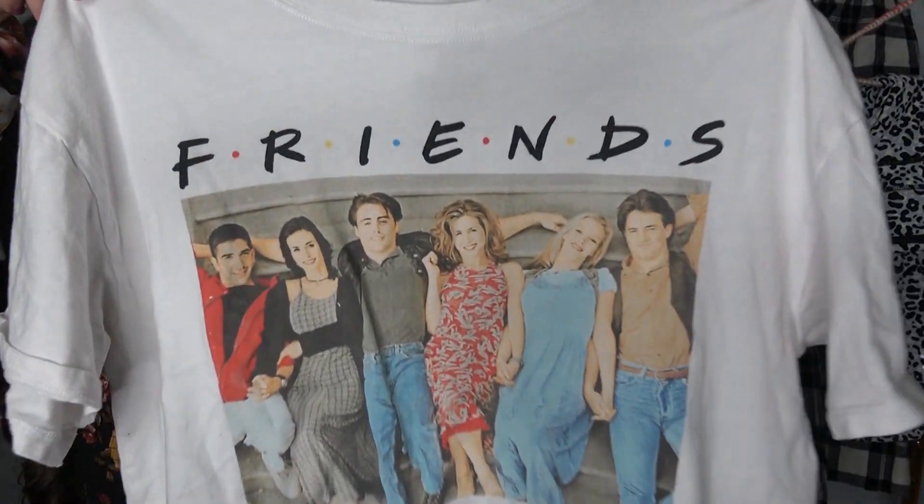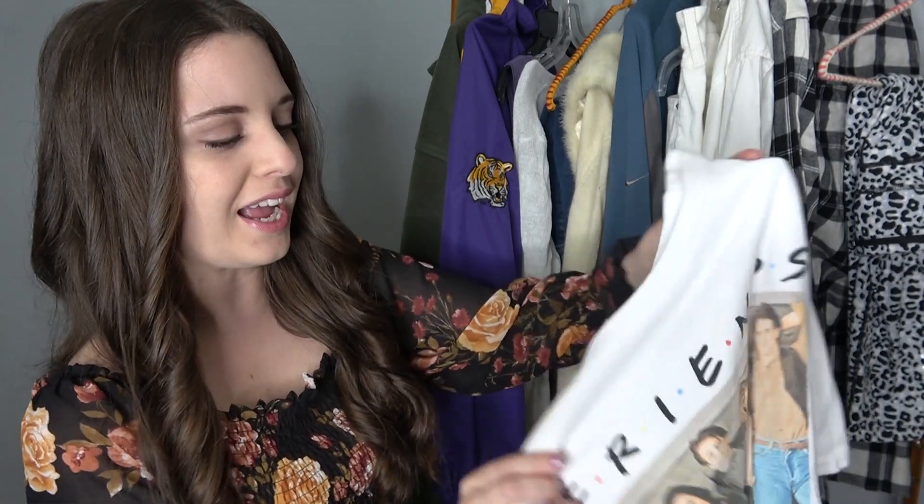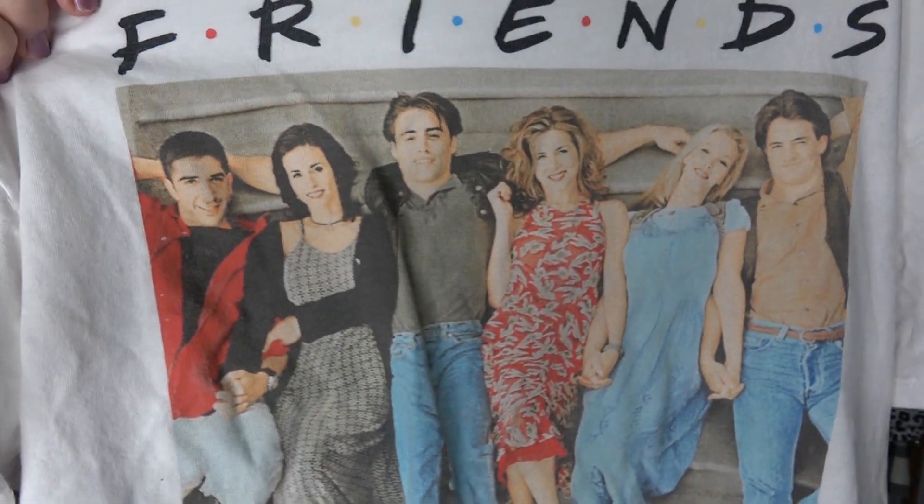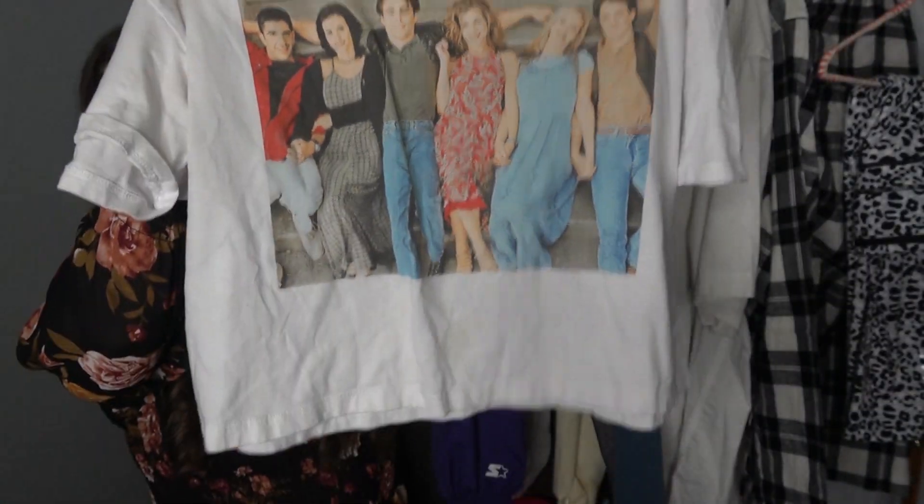This is just a simple Friends crop top, but I think it's going to sell really well because Friends fans really like the merchandise. I think the selling point is the faces on it. I think it's really cute.